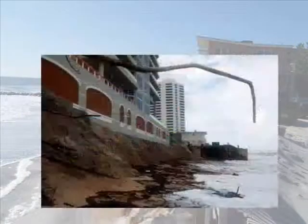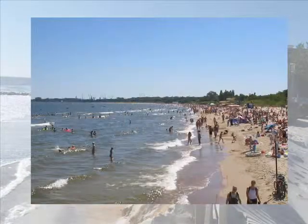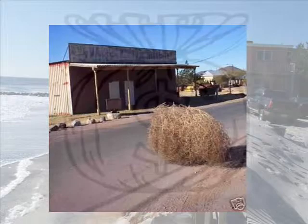Disappearing beaches can lead to the loss of coastal infrastructures, decrease in tourism, decline of local businesses, losses in tax revenue, and damaged wildlife habitat.